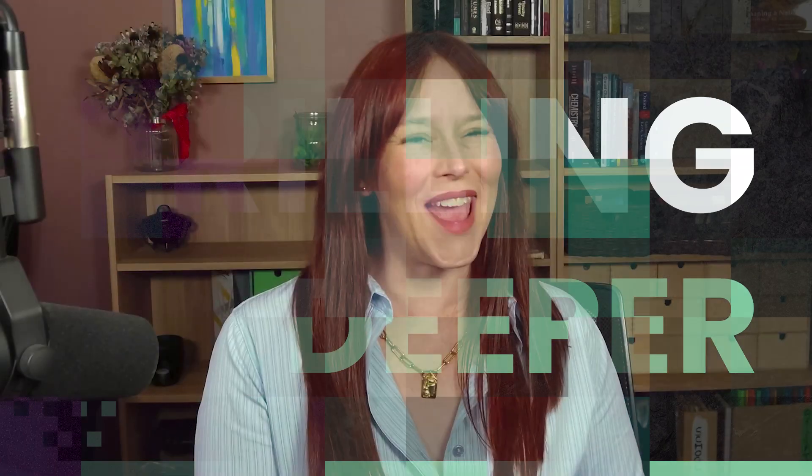Mining.com.au is taking you out on site today. Joining me from the Samphire Uranium Project out in South Australia is Andrea Marsland-Smith, the CEO of Alligator Energy.